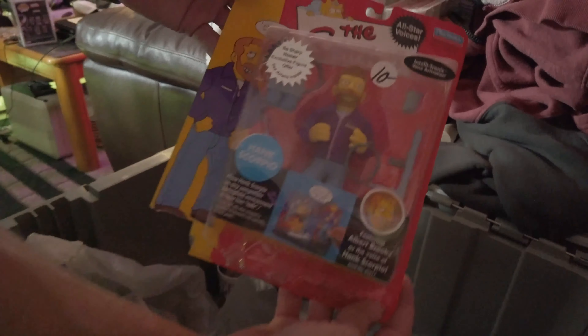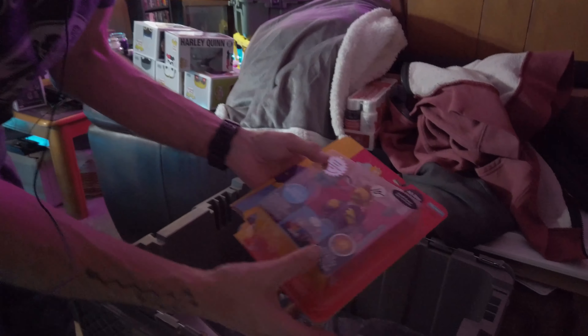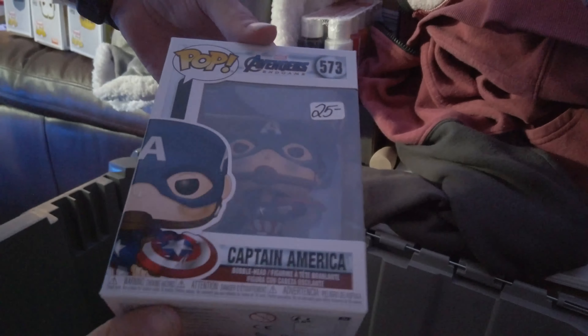Good condition as well. The Phantasm had a little bit of bend in it, but that's okay. Batgirl, good condition as well — a little bit of bowing, not too bad. Chase — Gamer Joker with the VR Gamer Headset.